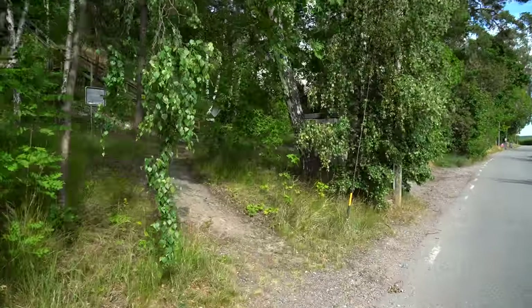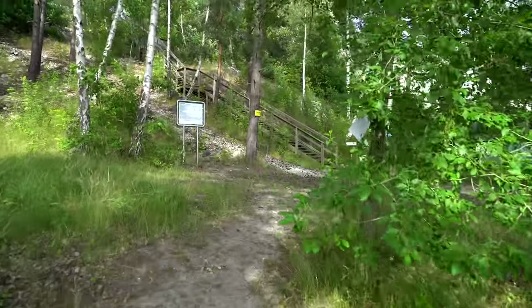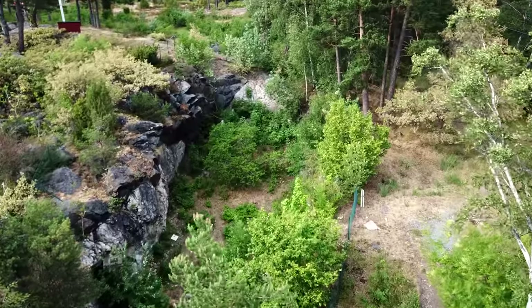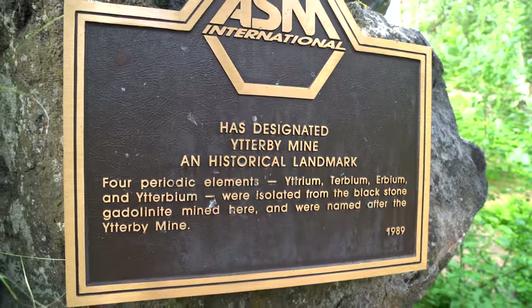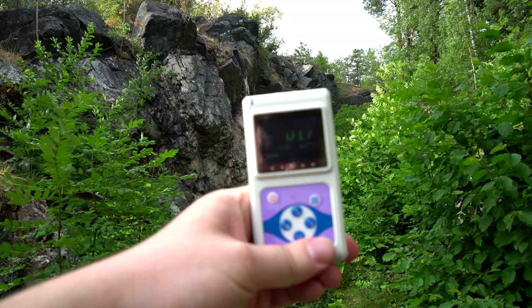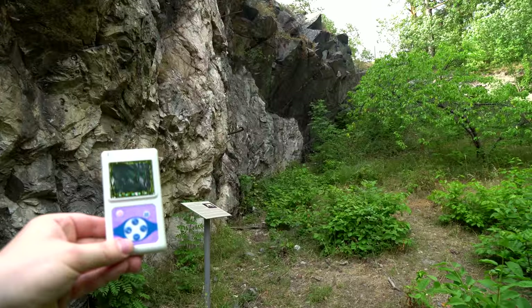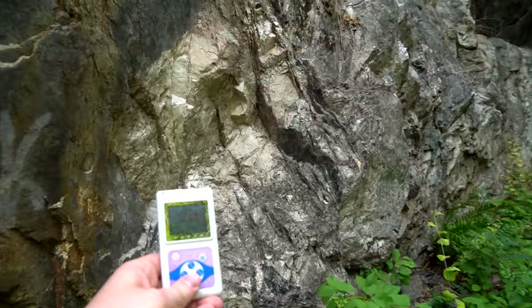There is no other place like this in the whole world where so many rare earth elements were discovered. Now the mine is grassed over and hasn't been used for over 19 years. Only this sign, put up here in 1989, tells about this mine's history. To find Ytterbium in the mine, I have brought this dosimeter. It will show me the right way. The radiation exposure is increasing as we are walking.